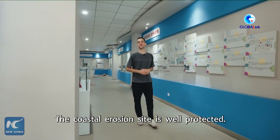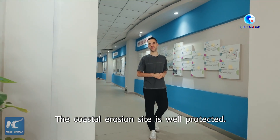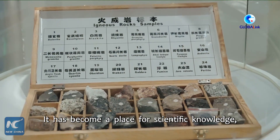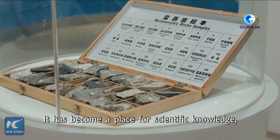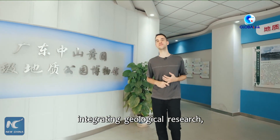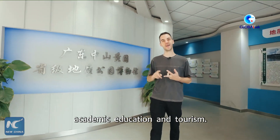The Coastal Erosion Site is well protected and open to the public free of charge. It has become a place for scientific knowledge, publicity and popularization, integrating geological research, academic education and tourism.